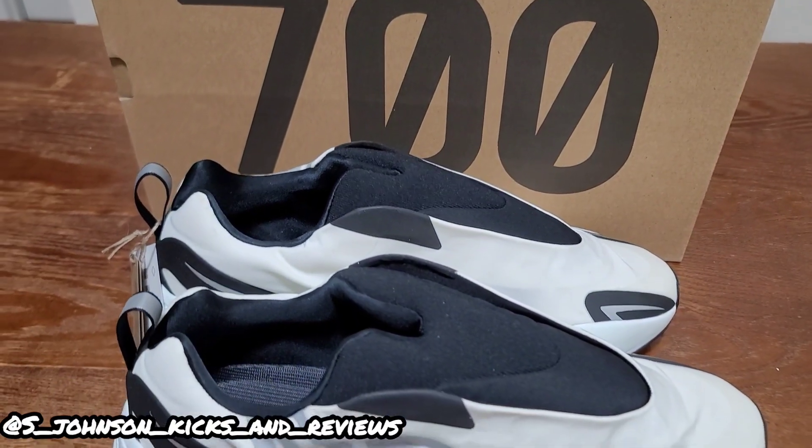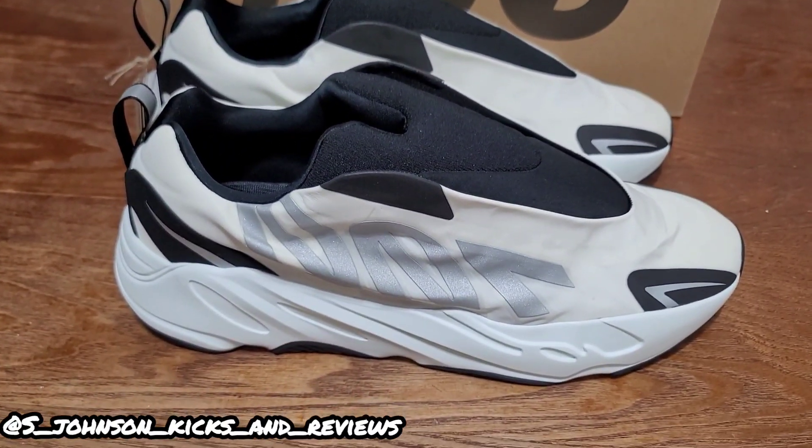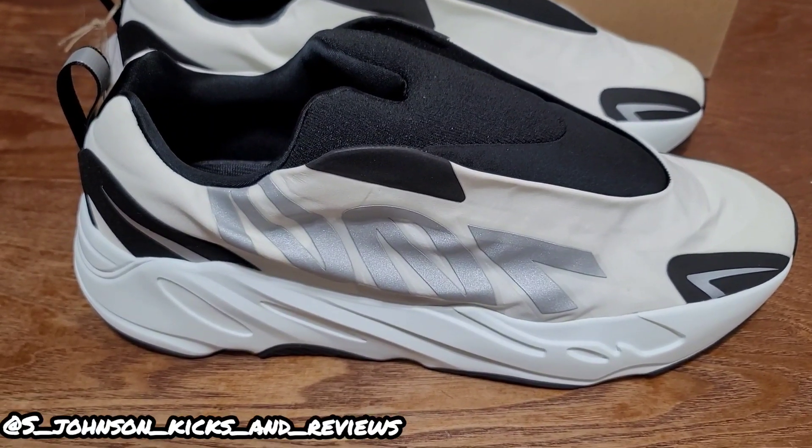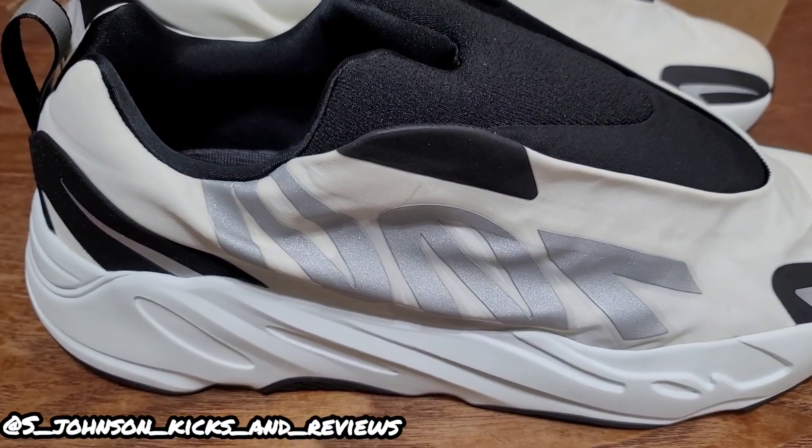You have it right here — Yeezy 700 Analog. It's like a vanilla color. There you go, man. S. Johnson, Kicks and Reviews, and we're out.